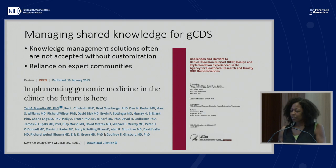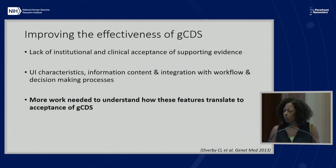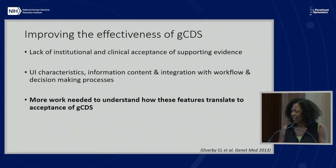This paper highlighted that there is often a reliance on expert communities, and that's part of the customization activity—getting input from expert communities. In terms of improving effectiveness of genomic CDS, one of the main challenges is the lack of institutional and clinical acceptance of supporting evidence. One way to approach this is to consider user interface characteristics, information content, and integration of workflow and decision-making processes. There's still work needed to understand how those features translate into acceptance of genomic CDS.